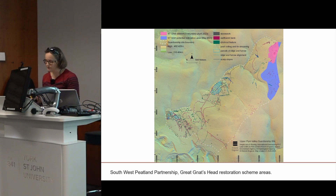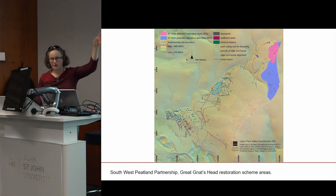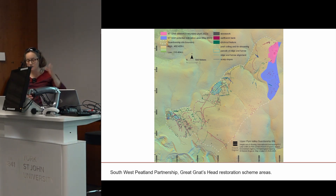As we've heard, peatland protection and restoration is listed in the UK Government's 25-year environment plan, and the Dartmoor National Park Authority partnership plan includes peatland restoration targets for Dartmoor. The large coloured area in the top right corner, known as Great Gnats Head, is a high open area of peat moor identified for improvement. The aim is to mitigate erosion of degraded and drying blanket bog through improved water retention.